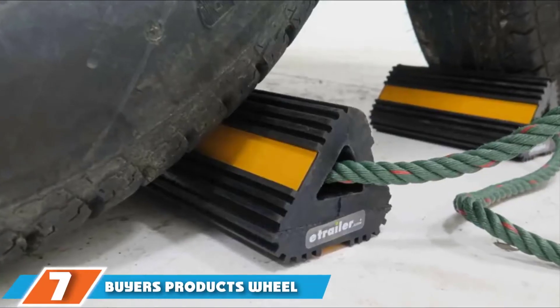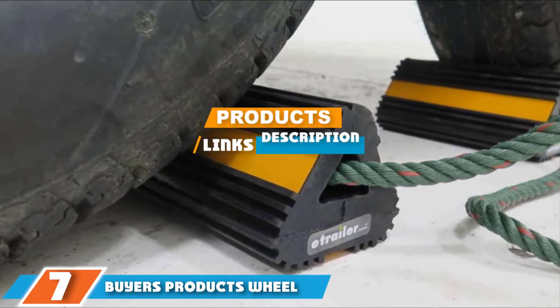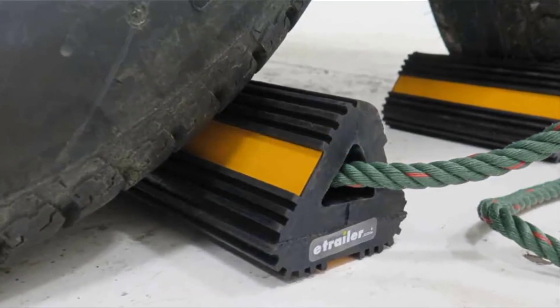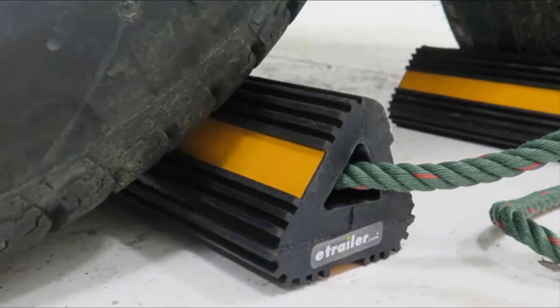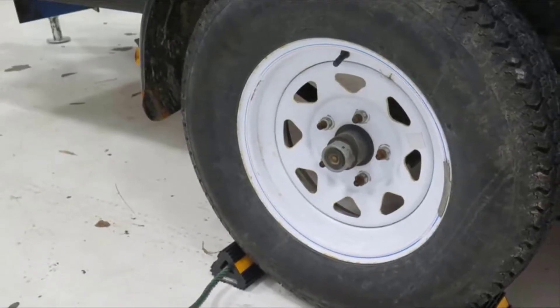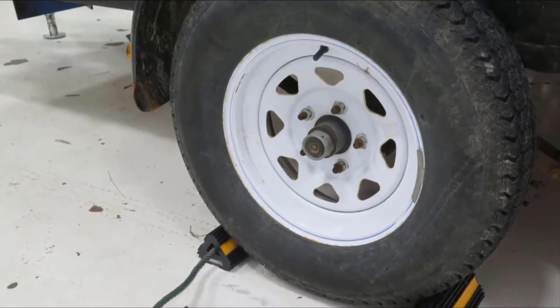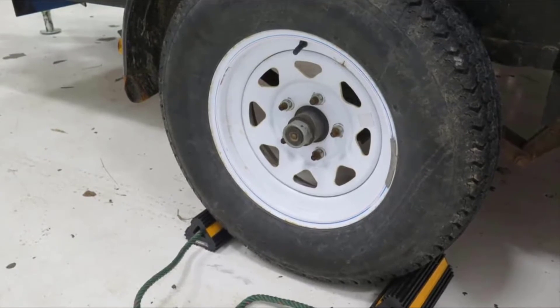At the 7th position of our list, we have Buyers Products Wheel Chock. You'll be able to spot Buyers Products Wheel Chock from a mile off due to their intense color. Yet you'll be able to detect their absolute quality instantly after trying them out on your RV. Lightweight and easy to store, this pair of wheel chocks is joined together by a 3-foot nylon rope with reflective tape on three sides for high visibility.